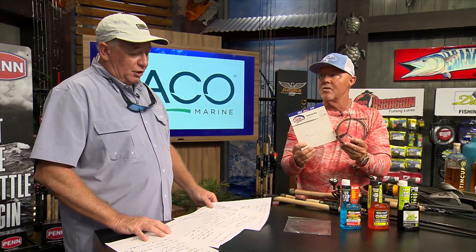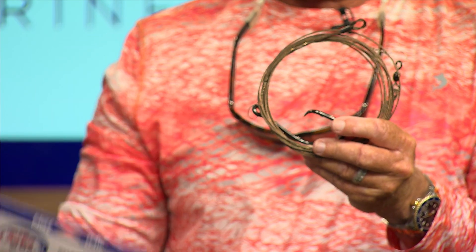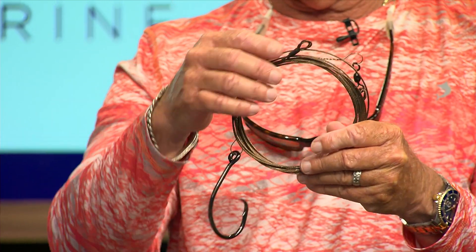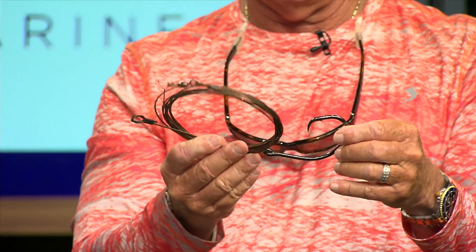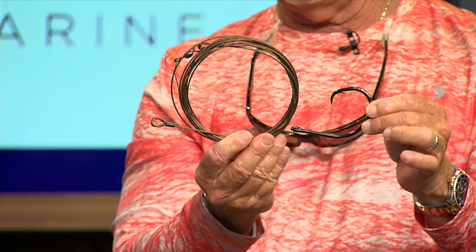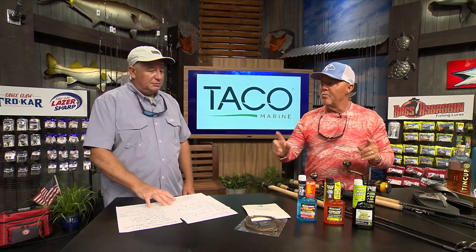Next we've got the Circle C shark rig from Eagle Claw — a 12-foot camo brown wire rig, around 250 to 500 pound test, pretty beefy. It's got 10-aught single strand wire, a nice big swivel, and a 20-aught hook. Any shark you hook will come off cleanly because it's a circle hook — you don't want to use J-hooks when catching sharks because we want to let those sharks go. The circle hook catches them right in the corner of the jaw for an easy release. Eagle Claw is made in America. Check them out at eagleclaw.com.